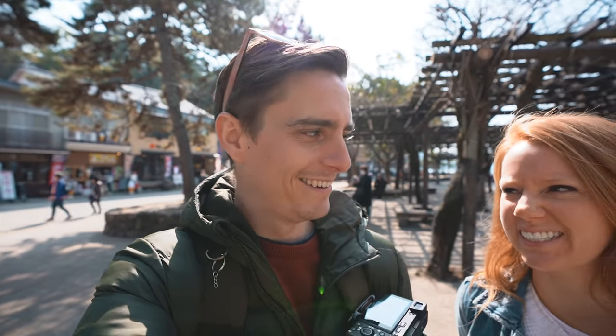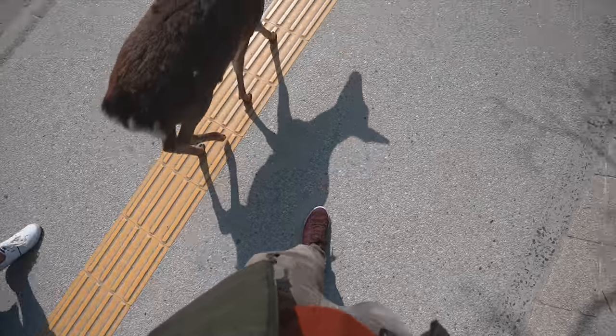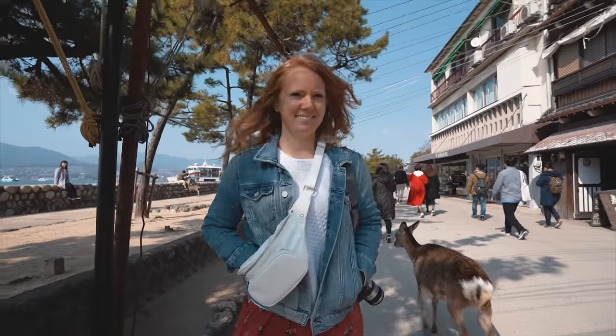That's the first thing we saw when we got off the ferry — deer! But be careful if you have food. We just saw one rip a bag off of a guy and try to get the contents. Yeah, they're about as aggressive as monkeys have been at shrines for us in the past. So you gotta watch out for them.